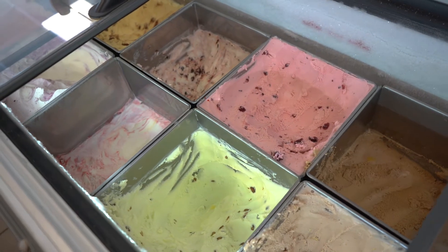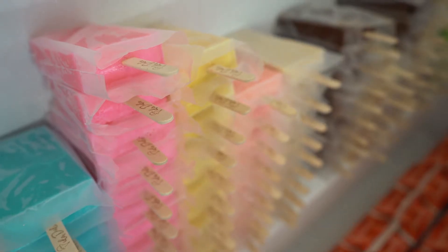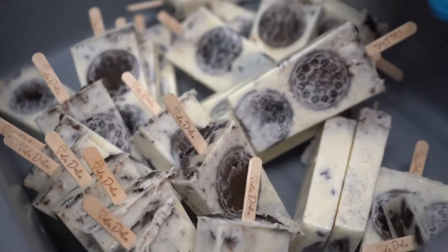We do a lot of kids' flavors, like we've got cotton candy, bubble gum. The Oreo is probably one of the kids' favorites — one of my personal favorites. I love the Oreo.